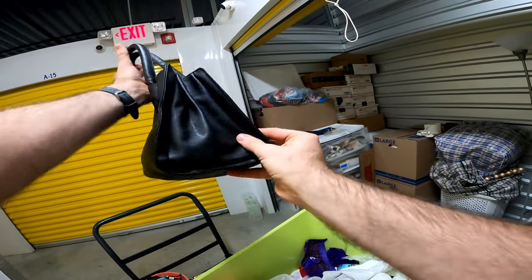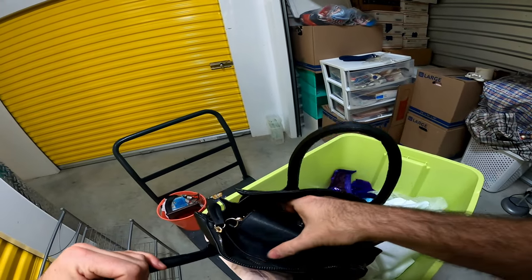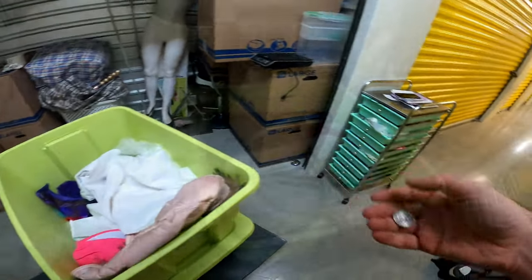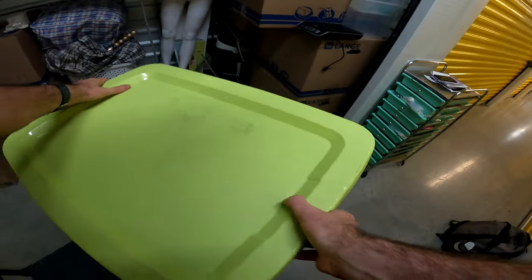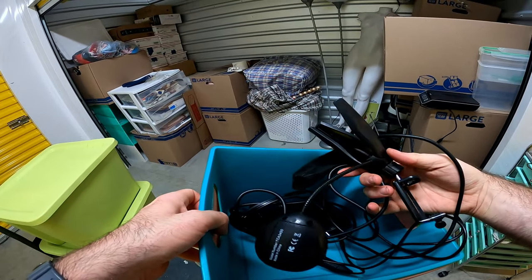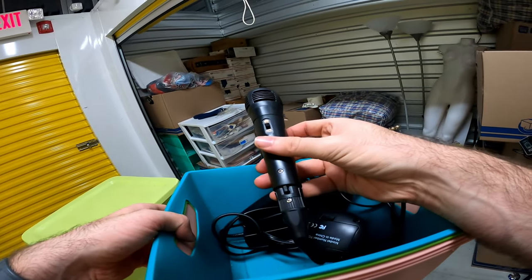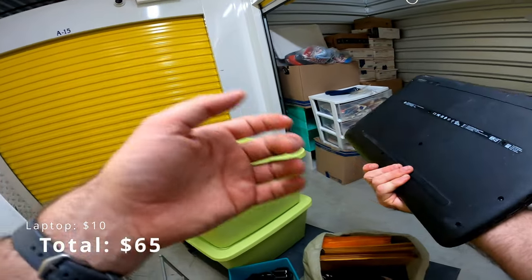I don't recognize this brand, but there's definitely money in the bottom. I'm not gonna dig through that. And I've got a Cordill — it seems like a cheap microphone and an HP laptop.